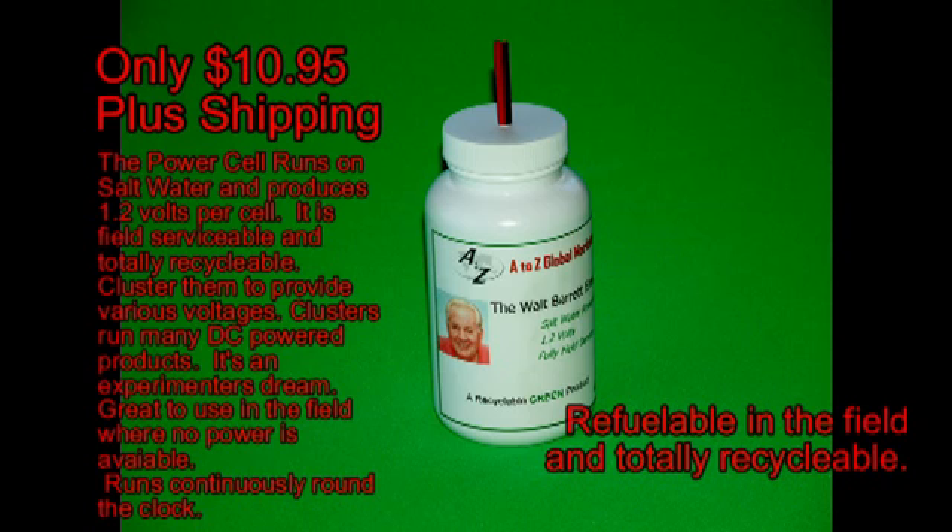These cells are powered by salt water and they have been test run successfully for several weeks at a time. They can be refueled in the field and serviced in the field.